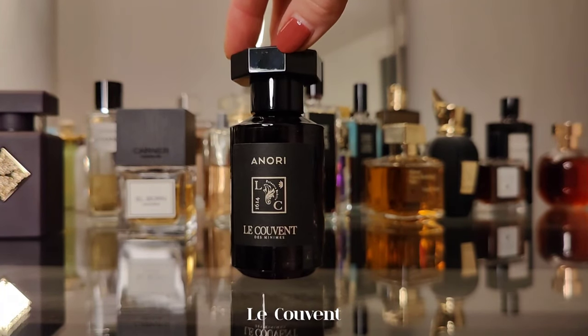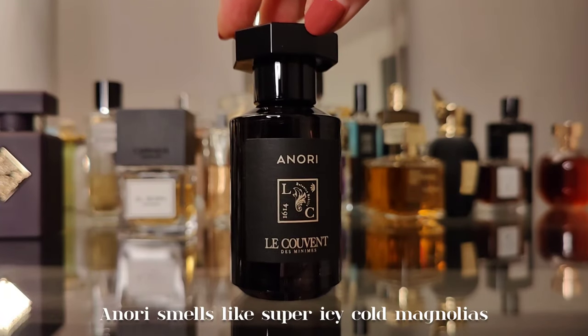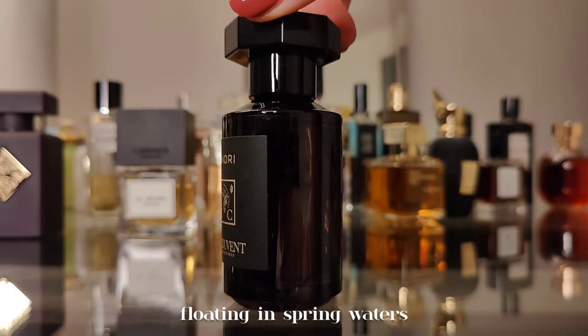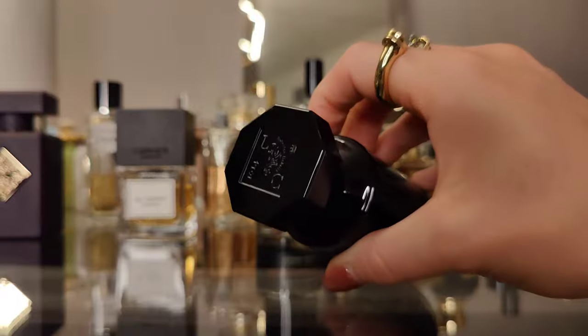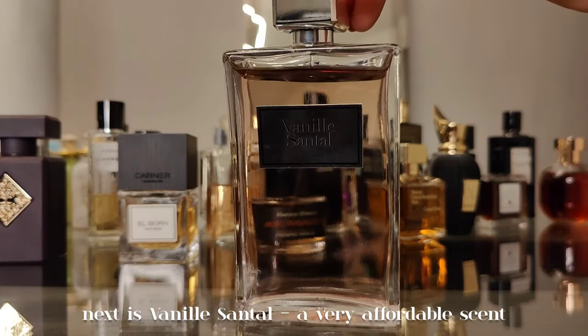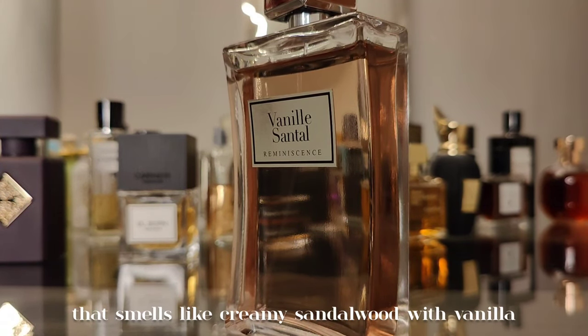Next is an affordable niche house — La Femme Parflum — and the fragrance is called Anari. It smells like super icy cold magnolias floating in spring waters, with cardamom and driftwood. Super refreshing, cold, and ethereal.